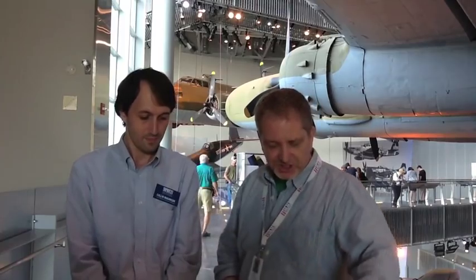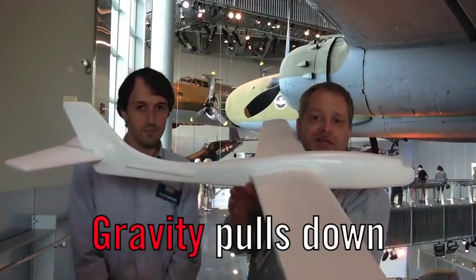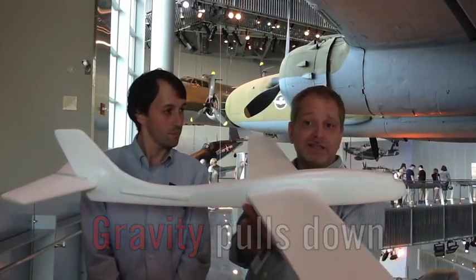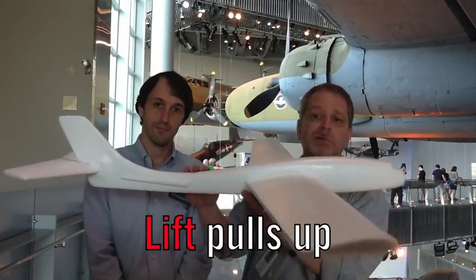That's part of why a plane has to speed up to take off, and why if it goes too slow, it can stall. Let's take a look at the whole model and see all the forces acting on it when it's flying. So gravity is pulling the plane down — that's its weight. The lift, or pressure difference on top of the wings, is pulling it up.